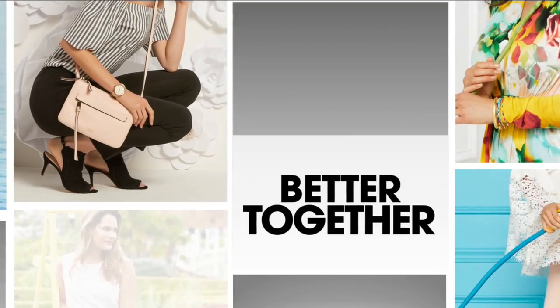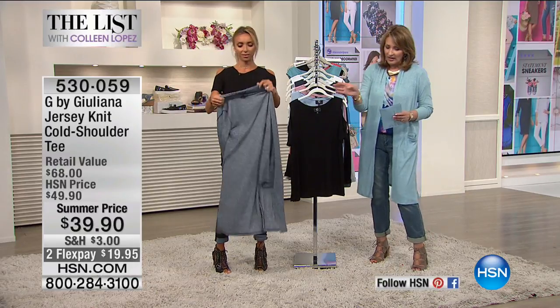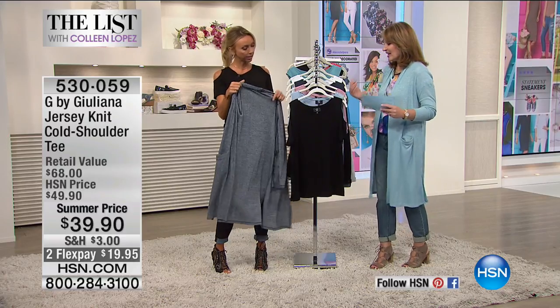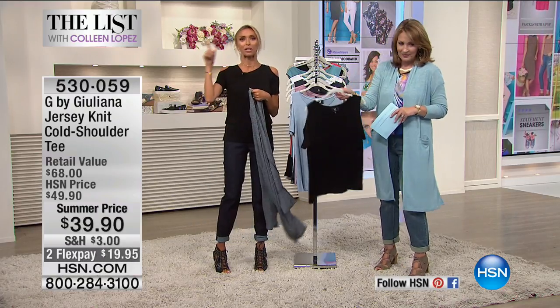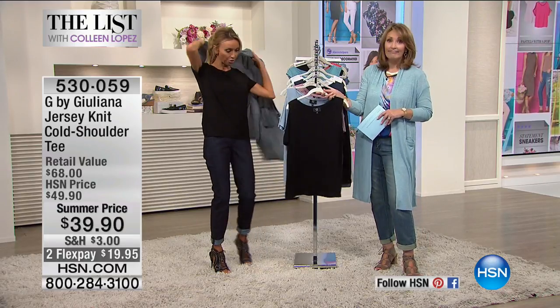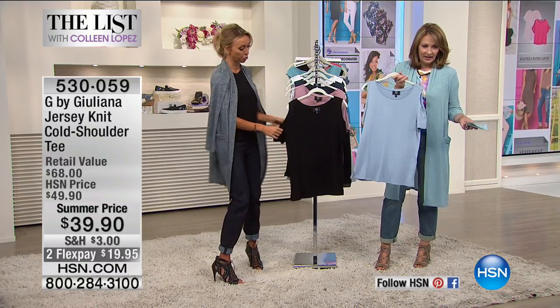Oh how cute, you had it on under there the whole time, hiding under your cardigan! It's a great layering piece. So this gives you that peek of cold shoulder, and it's kind of the year of the shoulder. Cold shoulder has been trending for several years — it's not going anywhere. As I designed my collection a year out, it's still one of the hottest trends, so you can look at this as a bit of an investment piece.